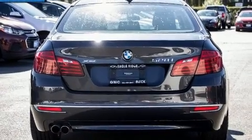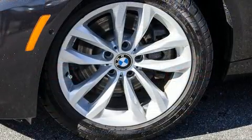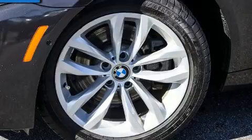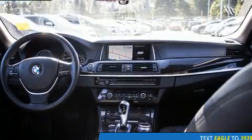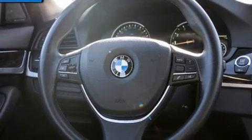Top features include front bucket seats, leather upholstery, one-touch window functionality, an automatic dimming rearview mirror, automatic temperature control, power moonroof, rain-sensing wipers, and power seats.